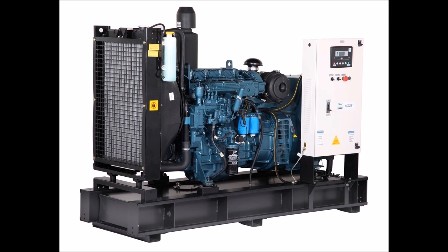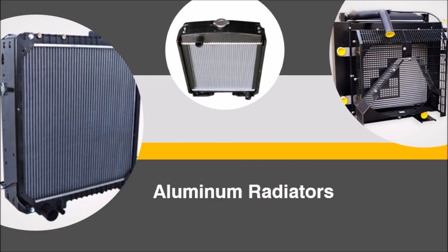A radiator is an important part of the engine that helps to keep the engine cool with the help of a liquid known as coolant. Radiators are traditionally made of copper or aluminium. Due to numerous advantages of aluminium radiators, Kirloskar Oil Engines Limited is introducing aluminium radiators in the international market.